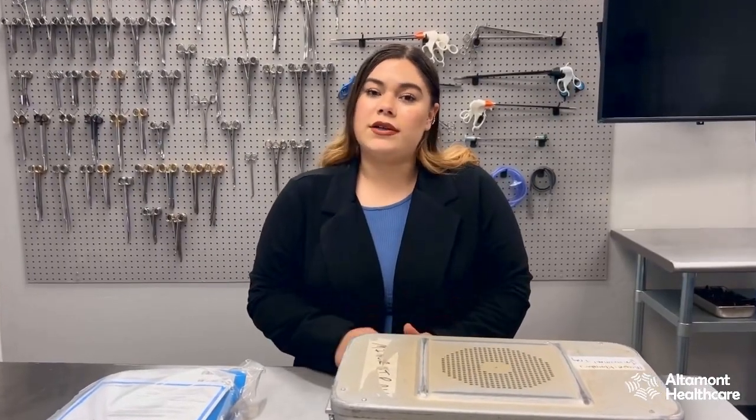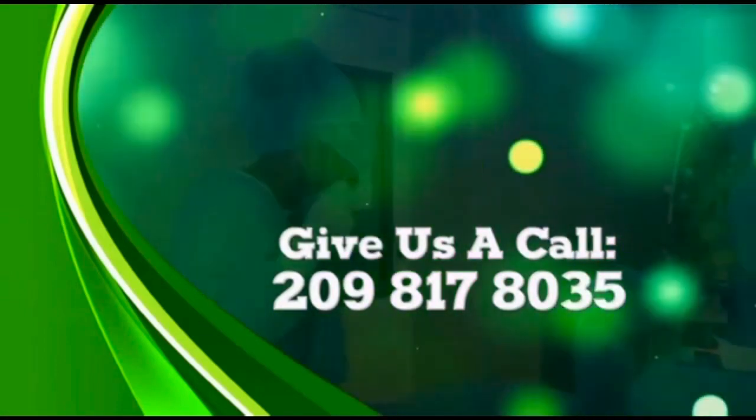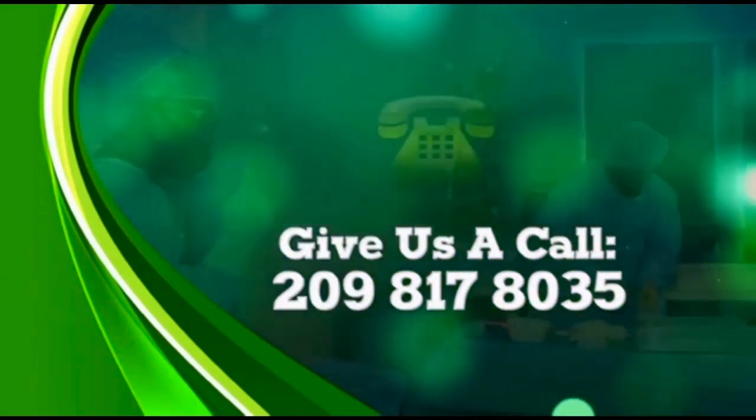I'm so glad that I took this route and I hope that many of you are able to experience it. Altamont Healthcare has changed my life for the better and I will always be grateful for this school. I plan to always come back and help when I can. Right now I'm definitely consistent on being around and being in labs. So if you guys have any questions about our program, feel free to reach out. I'm an alumni, I'm a student, so I can relate to a lot of our students currently. Please give us a call at 209-817-8035.